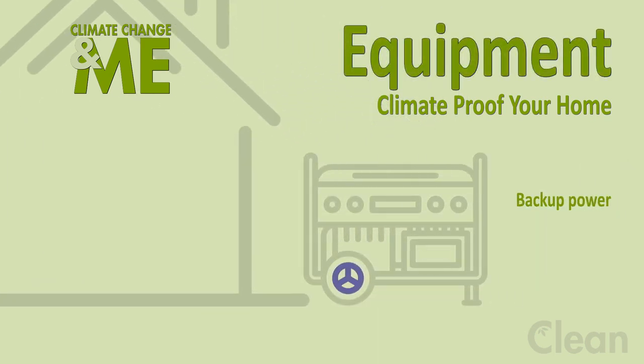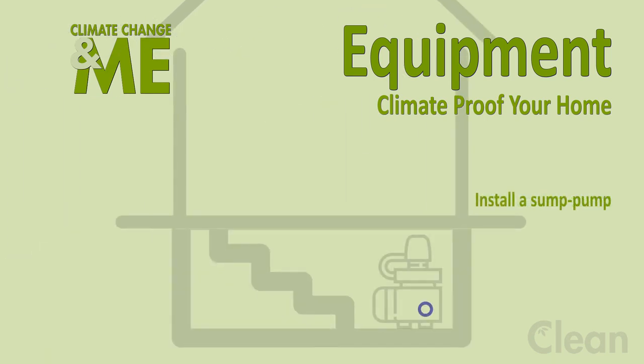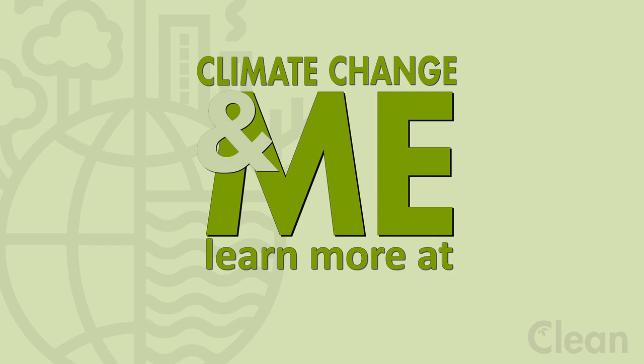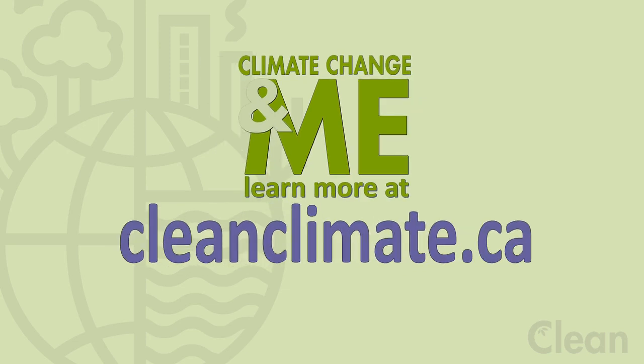Ensuring you have a backup power source. Consider installing a sump pump to remove or redirect water. For more tips and information go to cleanclimate.ca.